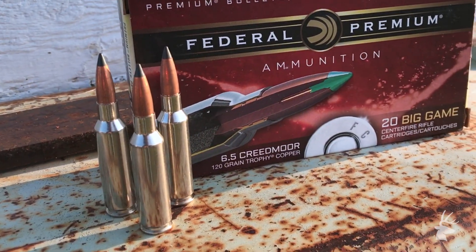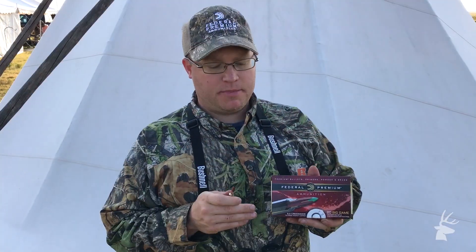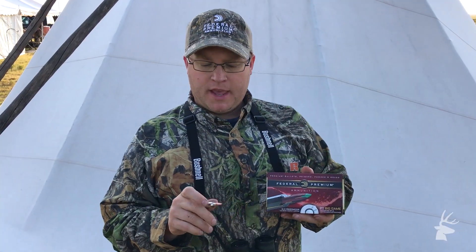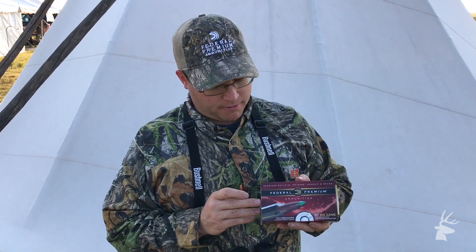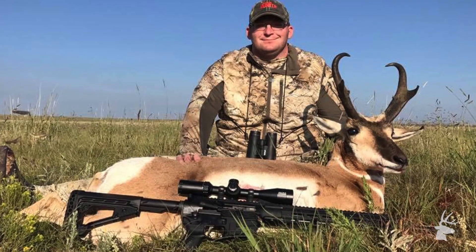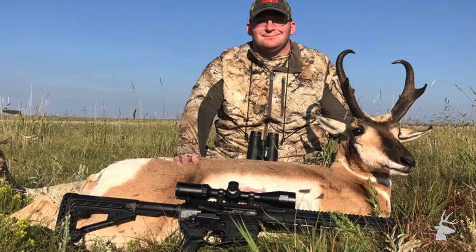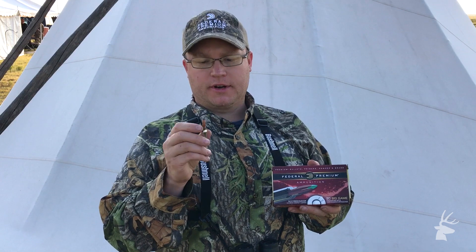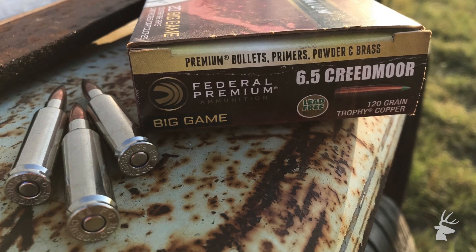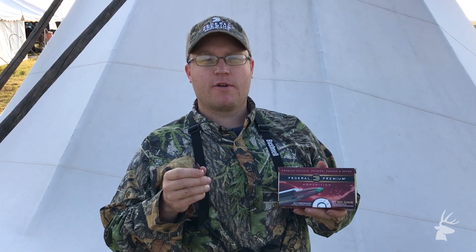The Trophy Copper has really good weight retention — up to 99% — and it has a groove shank which increases accuracy and reduces fouling. It's just an excellent round for these prairie pronghorn. We've already had a couple come into camp and we've had excellent expansion and great penetration. With that tip you're actually going to get really good expansion even on smaller game like a pronghorn. That's the 6.5 Creedmoor Trophy Copper from Federal Premium Ammunition.